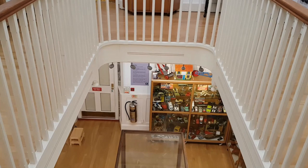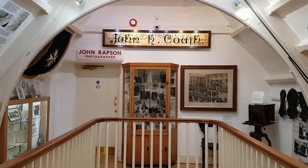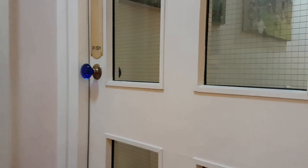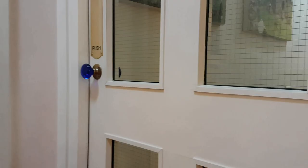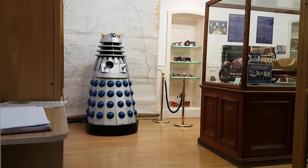Phil's quest for something different has led him on an exciting journey, culminating in a surprising and impressive addition to the museum's toy collection. This Dalek is a fan-built working model inspired by the iconic Daleks of Doctor Who, and it has now found a new home at Liscard Museum.